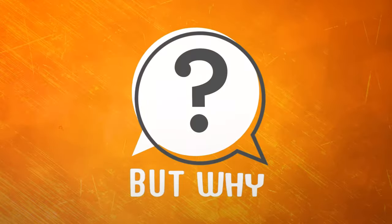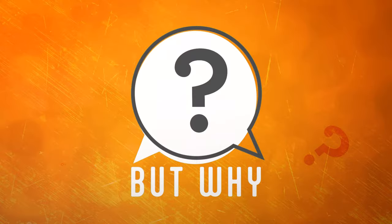This is But Why, a show for curious kids with me, Jane Lindholm. You ask the questions and we find the answers.